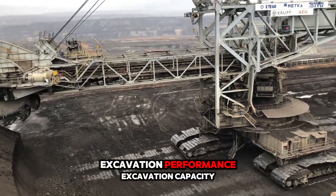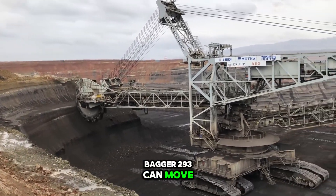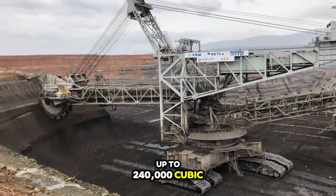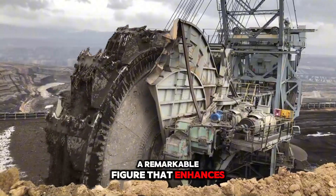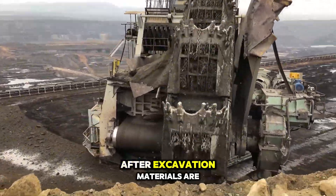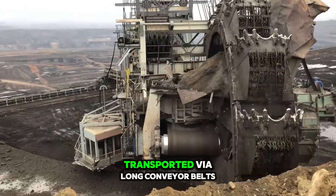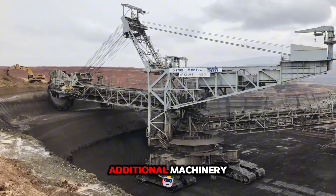Excavation performance: the Bagger 193 can move up to 240,000 cubic meters of material per day — a remarkable figure that enhances mining efficiency. After excavation, materials are transported via long conveyor belts, minimizing the need for additional machinery.